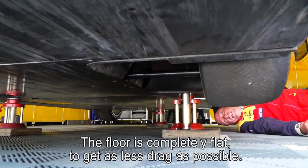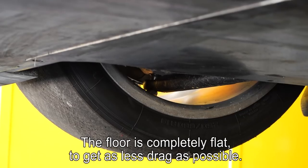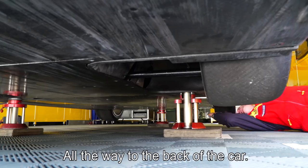The floor of the car is completely flat, as you can see, to get as little drag as possible — all the way to the back of the car.